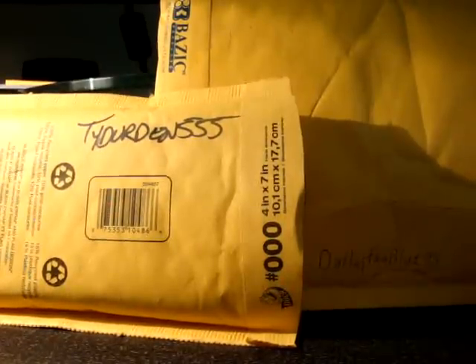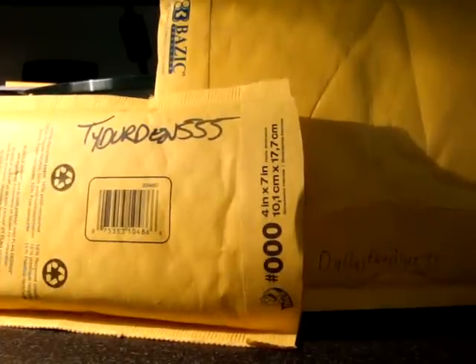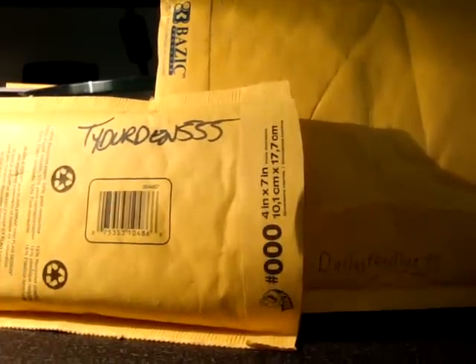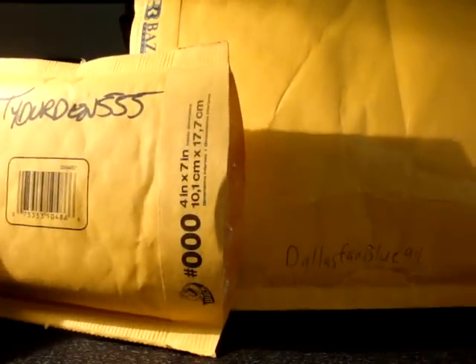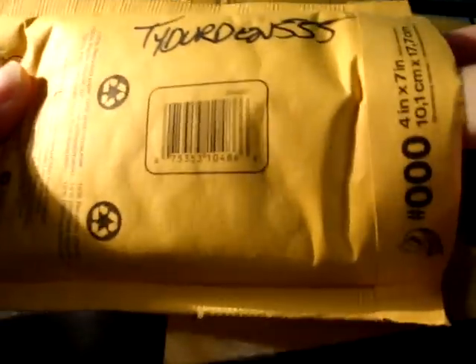What's up guys, Lysol 15 got a mail day today — my first video of 2011. Hope you guys had a great new year so far. We'll start off with these packages right here: one from brother Todd, Ty Durden triple five, and another one from Dallas fan blue 94. Went ahead and cut open the packages, let's get busting.